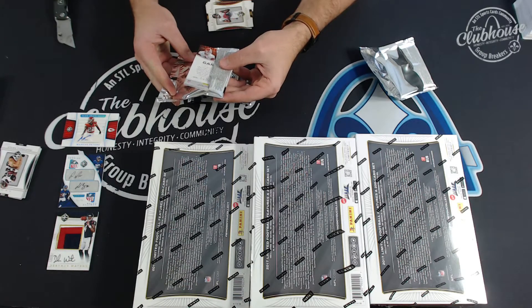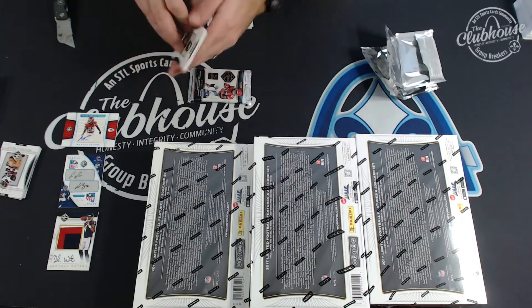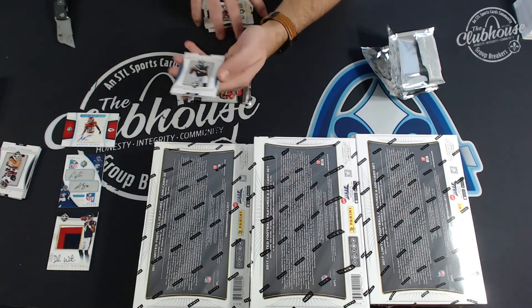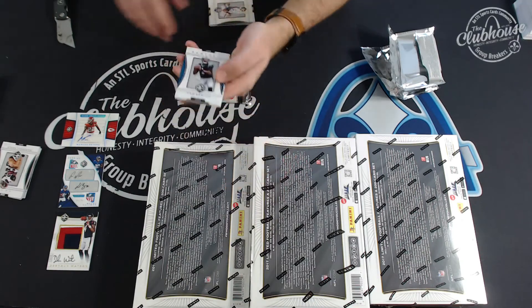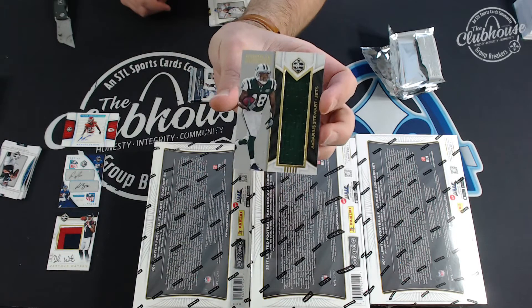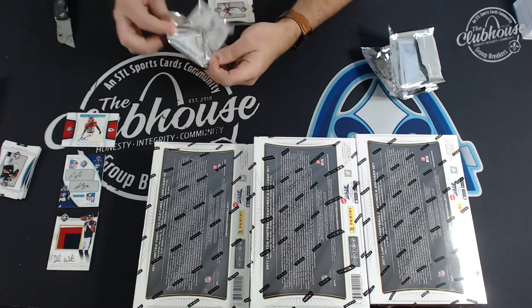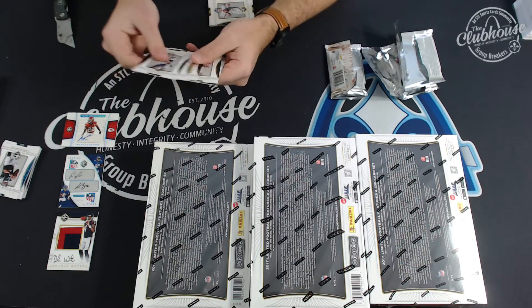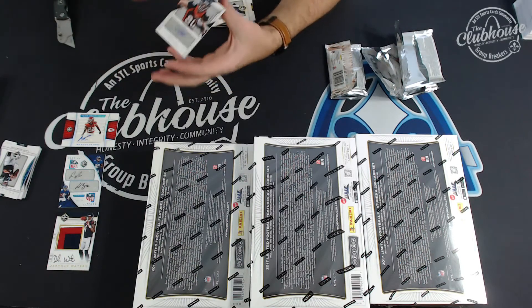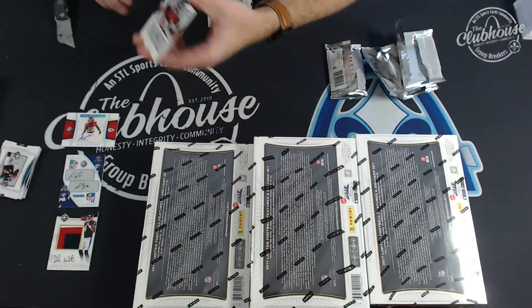Go ahead, case one. To 99, Cam Newton for the Panthers. And Ardarius Stewart jumbo to 99 for the Jets. Jets, Jets, Jets. For Denver, Jake Butt to 35, rookie autograph. G-Town.